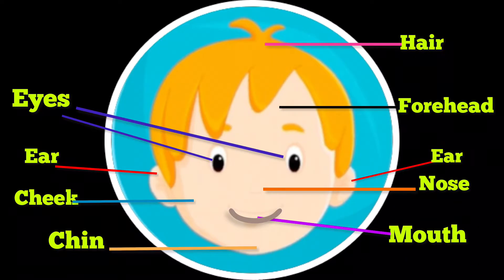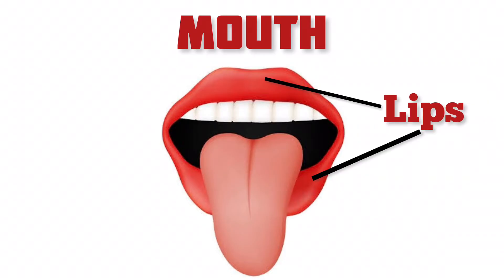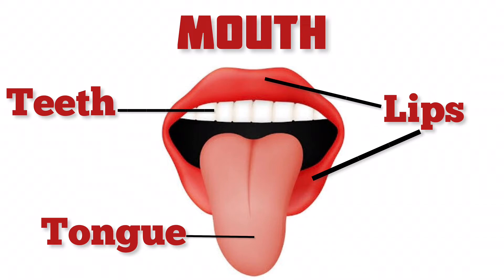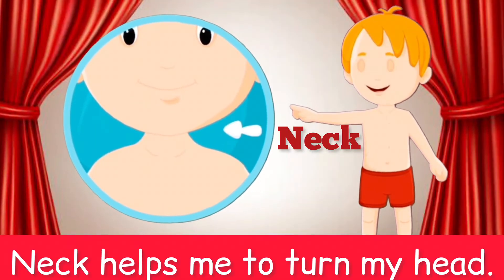This is my mouth. I eat food and speak from my mouth. These are my lips. These are my teeth. And this is my tongue. This is my neck — it helps me to turn my head.